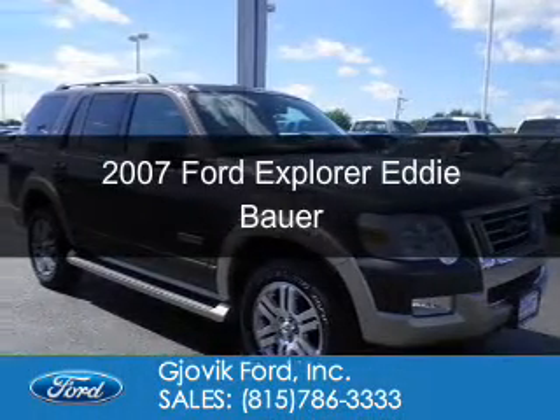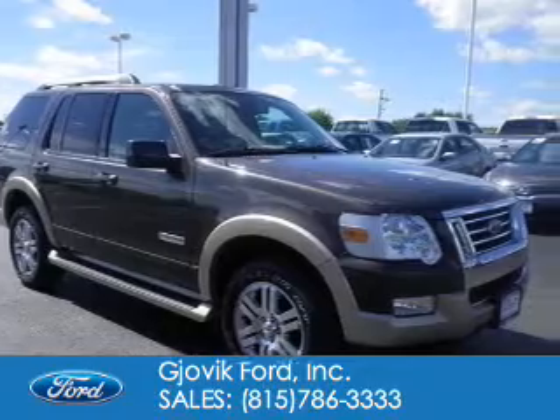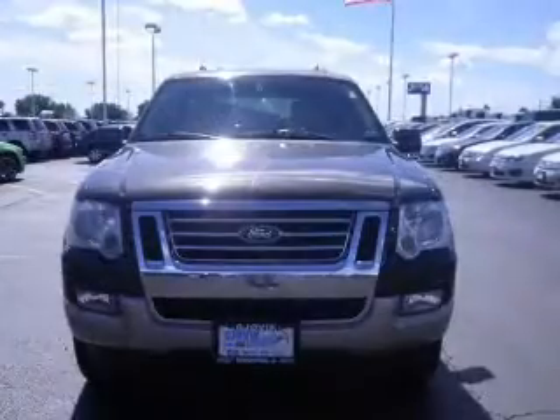This is a used 2007 Ford Explorer, powered by rear-wheel drive, a 4-liter, 6-cylinder engine, and a 5-speed automatic transmission.